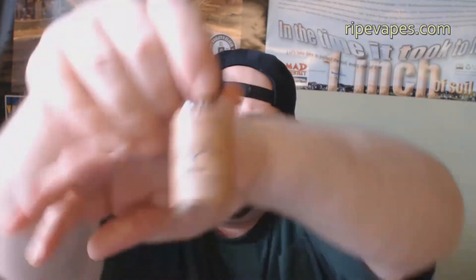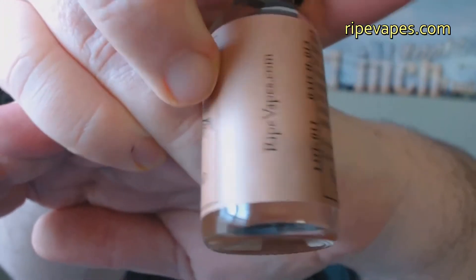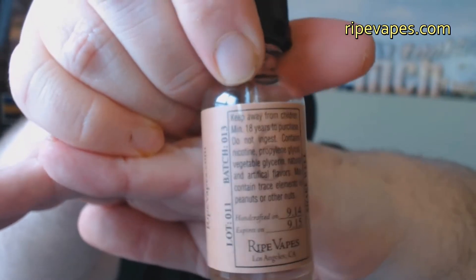Before I start, I must point out I did receive these pre-charged for the purpose of conducting a review. But my opinion of the product will remain true, honest, and accurate as always. Let's have a look at their label: Handcrafted Juice, spelled J-O-O-S-E. It says RipeVapes.com and has a batch number. The back says: Keep away from children, 18 years old to purchase, do not ingest, contains nicotine, propylene glycol, vegetable glycerin, natural and artificial flavors. May contain trace elements of peanuts or other nuts.